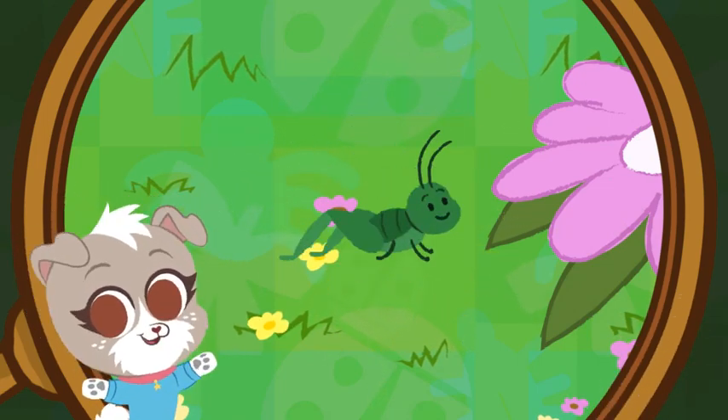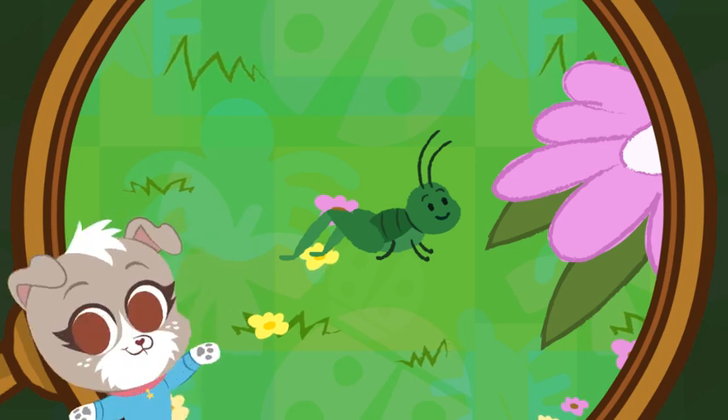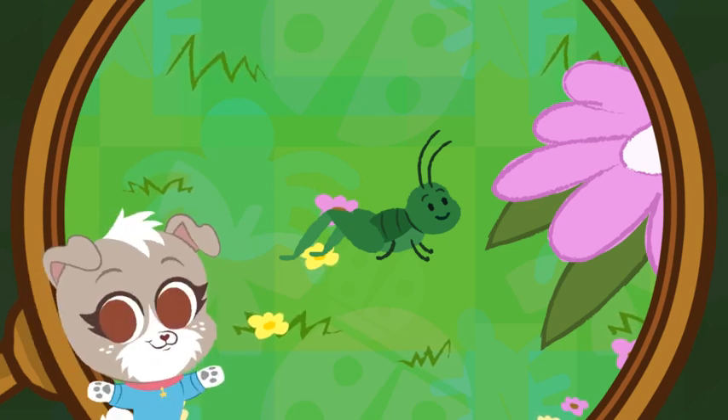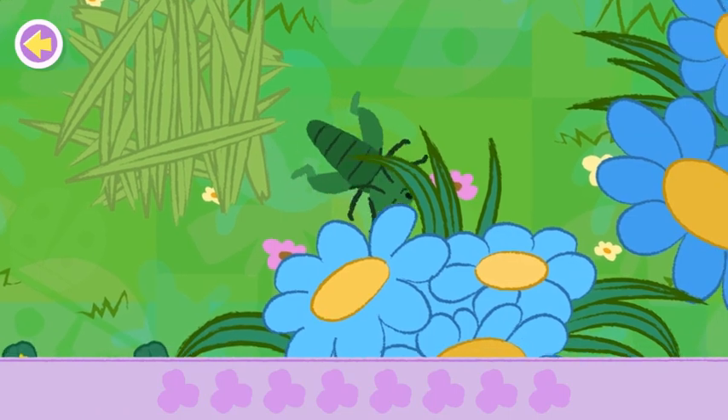You found the grasshopper! Want to know something cool? Boy grasshoppers can rub their wings and legs together to make a chirp sound, which is like singing for them. Help the grasshopper gather all the clover.